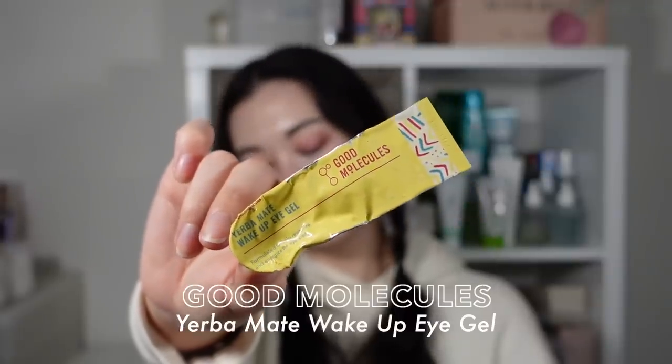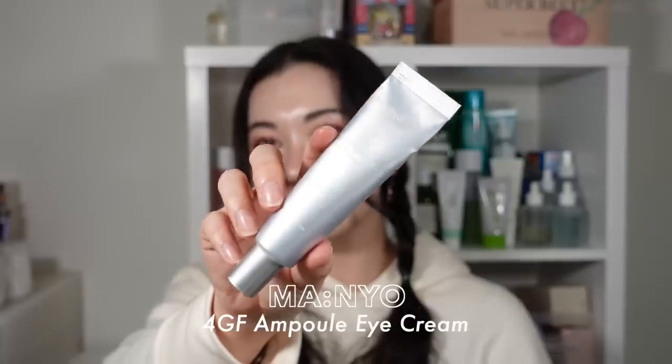A couple of other special care items: the Good Molecules Yerba Mate Wake Up Eye Gel — a beautiful lightweight gel eye cream that was Logan's holy grail because he said he can't feel it on his eyes, which is apparently his number one requirement for eye cream. Also the Manyou 4GF Ampoule Eye Cream — definitely on the thicker side, so if you develop milia easily maybe avoid it, but if you have drier, more mature skin you'd probably enjoy it as it has collagen and peptides.